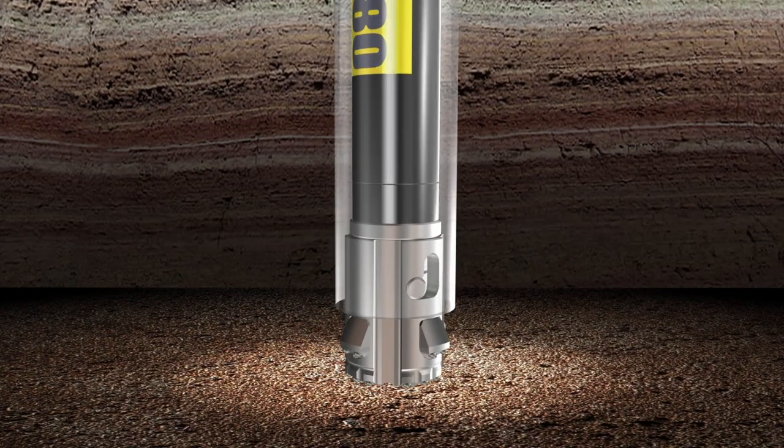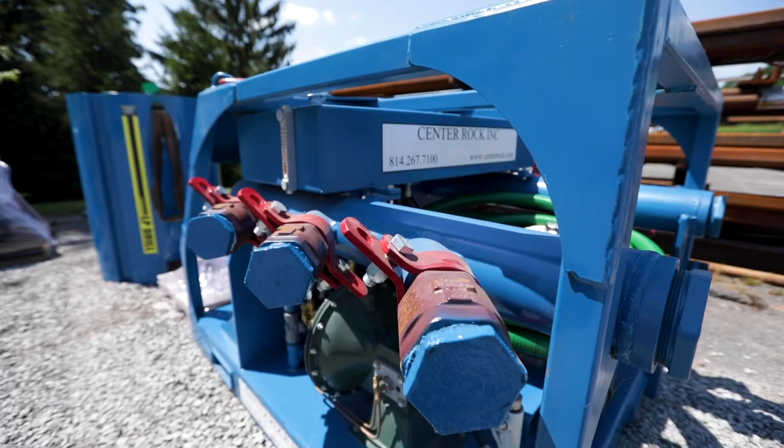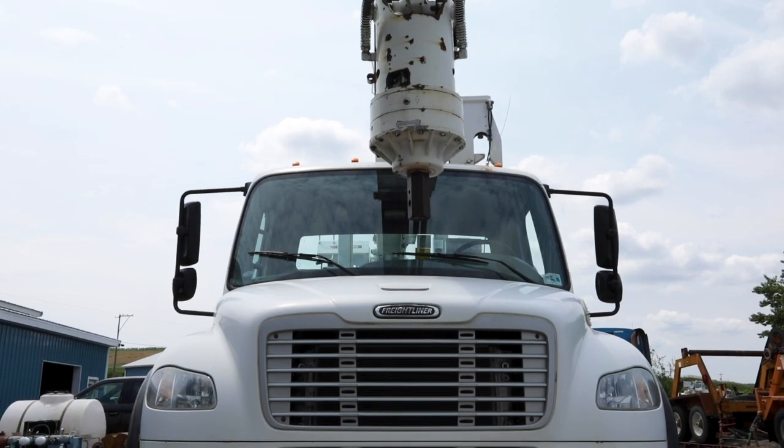Rotolock's overburden drilling system for casing advancement is available in all sizes needed by today's drilling contractor. Our mobile workstation and other rock drilling accessories afford you maximum support in the field.